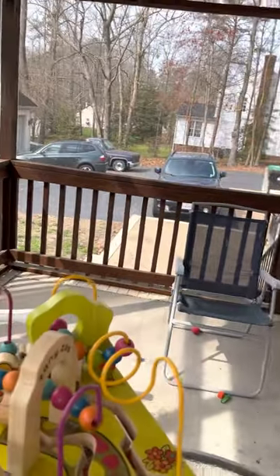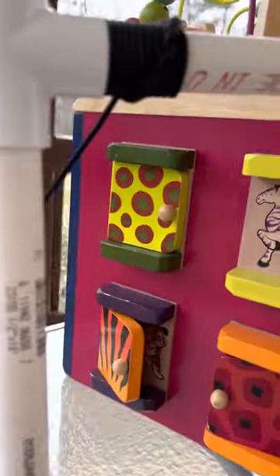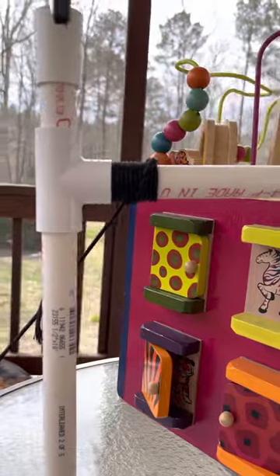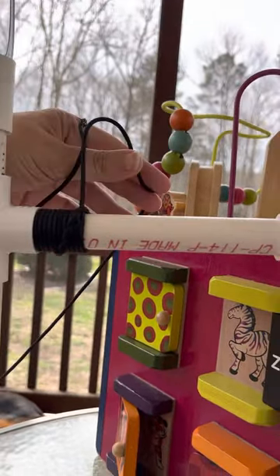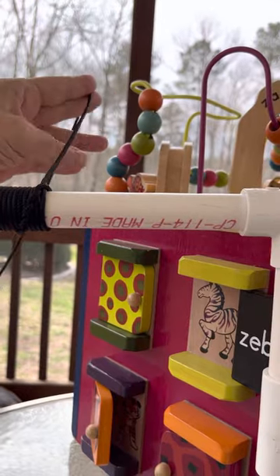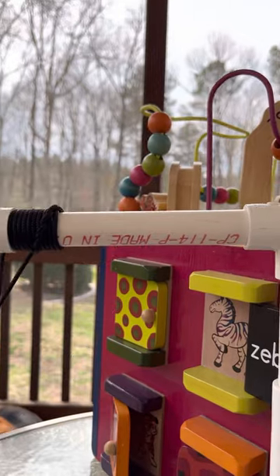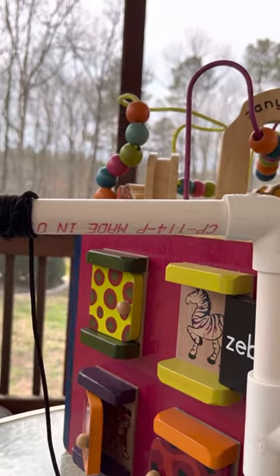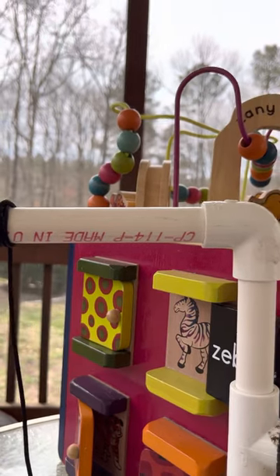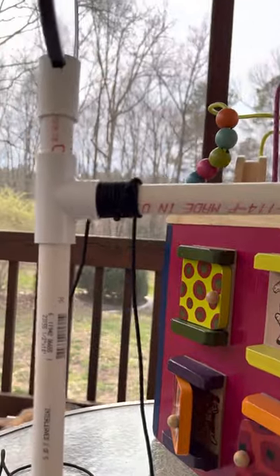The other thing we were working on today is I'm wrapping paracord onto this pipe. Typically I use wider paracord for this, but this was something my husband had in storage that he wasn't using anymore, and I'm all about reusing product and not throwing it out.